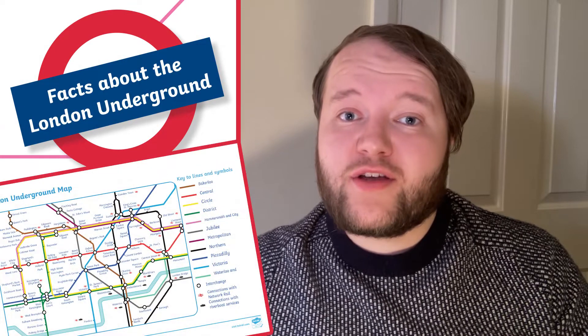Want to learn more about the London Underground? Well, today we've got some facts and activities you can use with your learners to discover more about the world's oldest underground rail network.